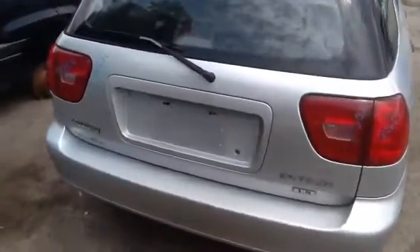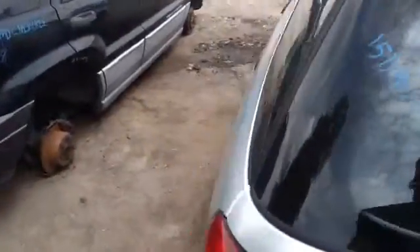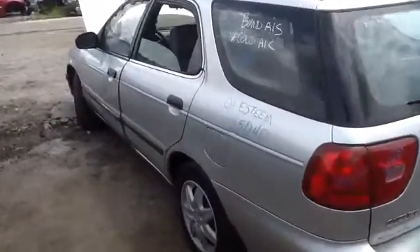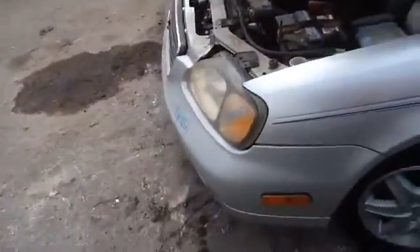Nice clean driver side quarter panel, driver side rear door, nice clean hood, and driver side headlight.